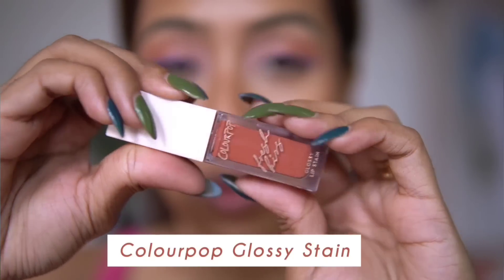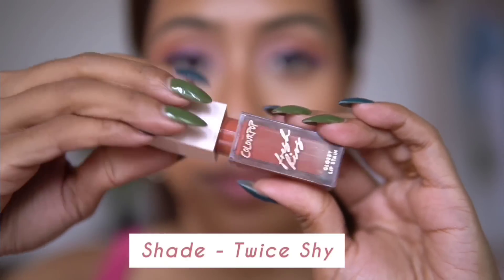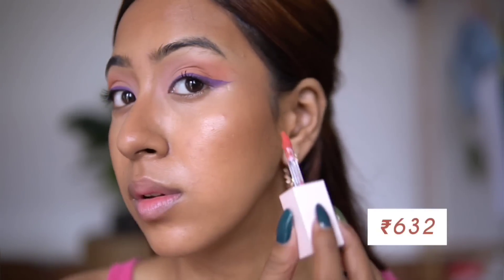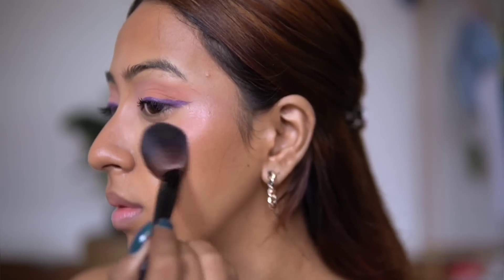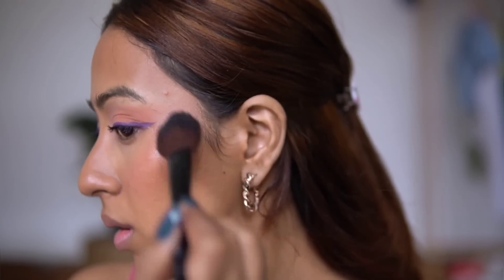The next product is a lip gloss from Colourpop. I did a whole video on my Colourpop haul and how you can buy Colourpop in India without customs — check that out for the information. This Colourpop Glossy Lip Stain is one of its kind. The formula brings something new to the table: it is not just a lip stain but it also leaves a very nice glossy finish that doesn't go away. So this is not like your typical lip gloss — even though on camera it looks a bit glossy and shiny, it's definitely not just a lip gloss.